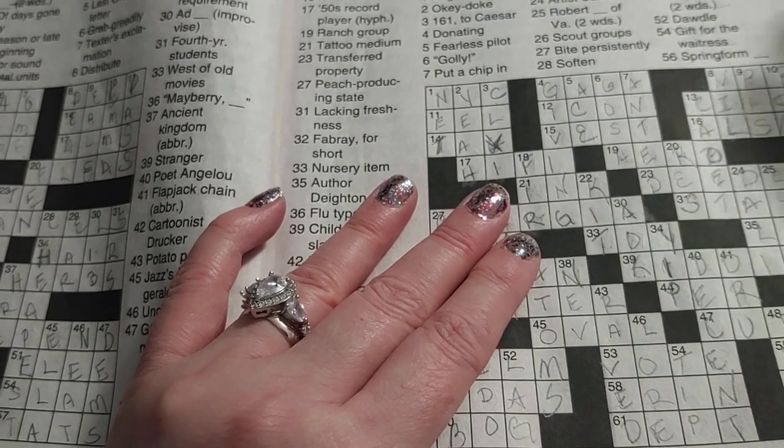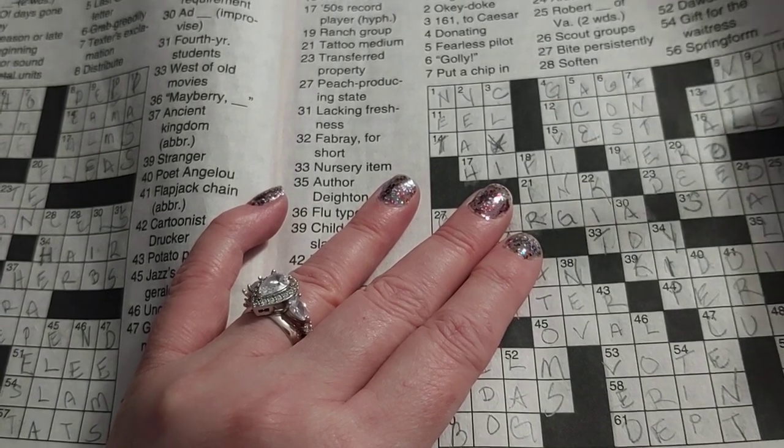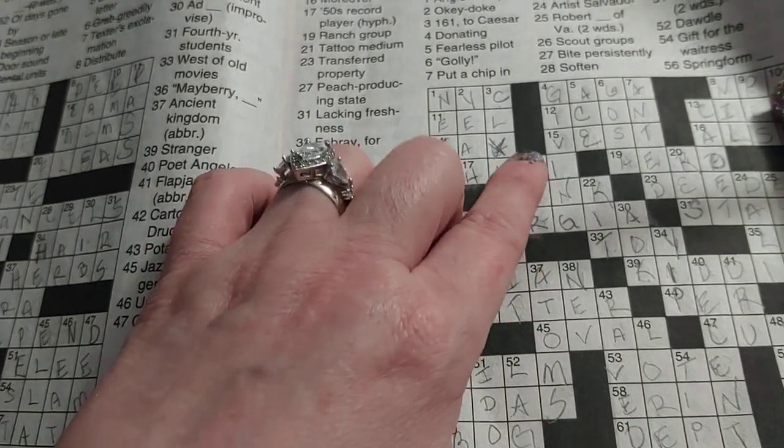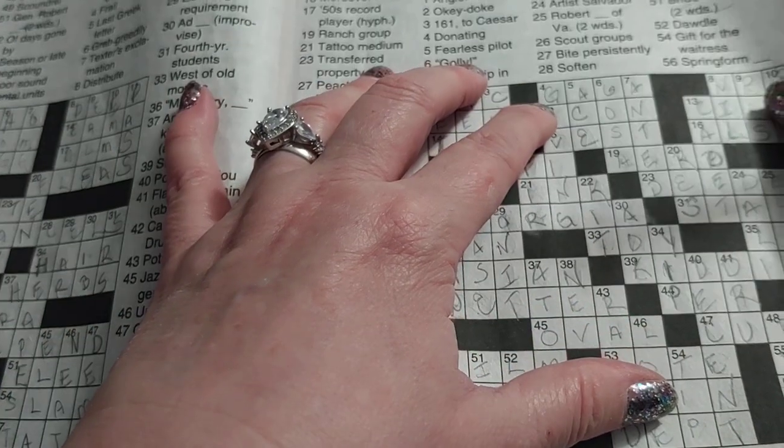Sometimes I like Sudoku too, but he is really fast at Sudoku. I tend to like the crosswords more. They also have word finds and things, but today we're going to talk about the crossword puzzles.